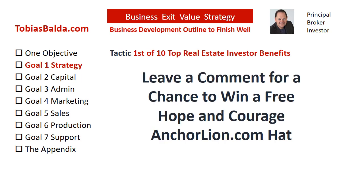For a chance to win our weekly free gift, the Hope and Courage Anchor Line Hat, please submit a request or question in the comments section.